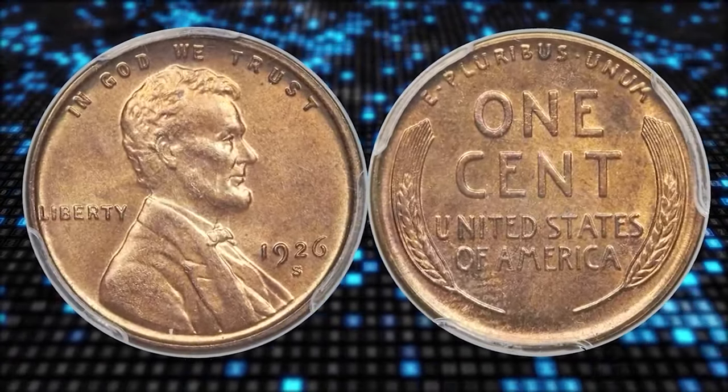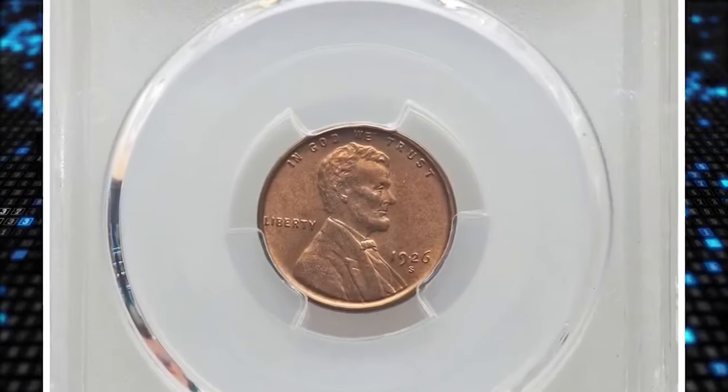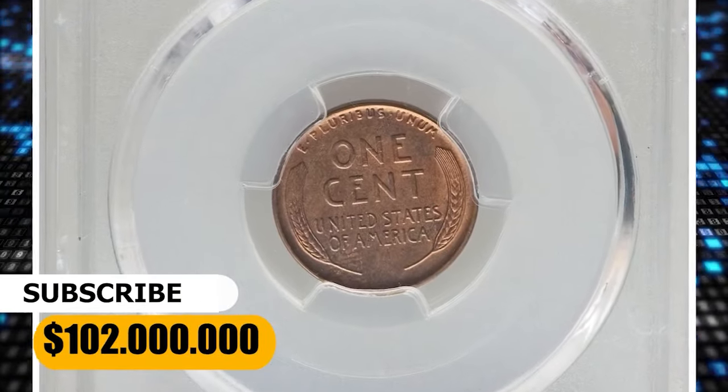This specimen is fully lustrous. Satiny orange-gold surfaces yield boldly rendered design elements, and the eye appeal is nothing short of remarkable for the issue. It ended up selling for $102,000.